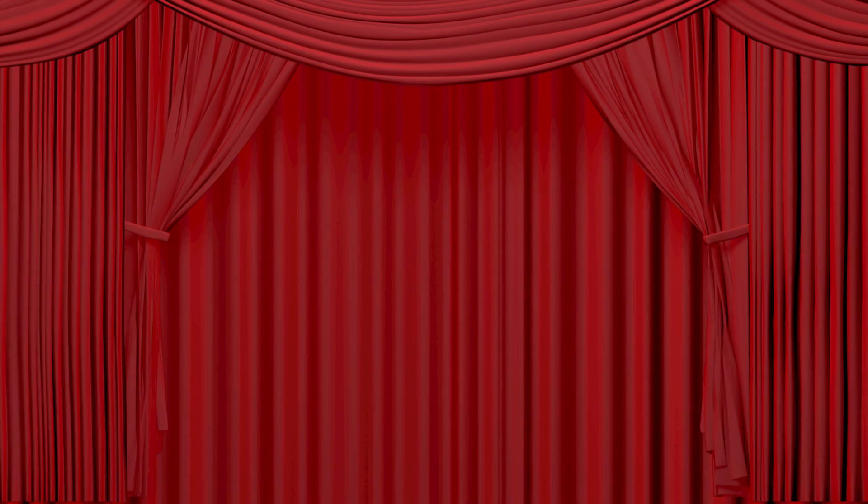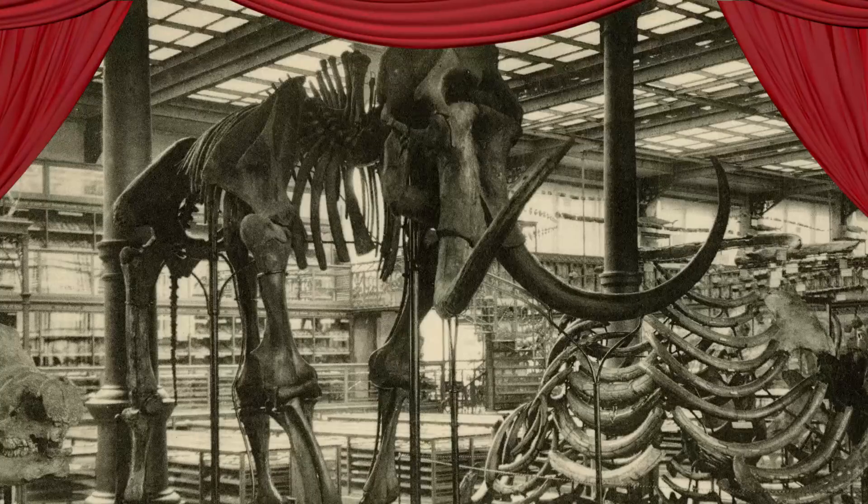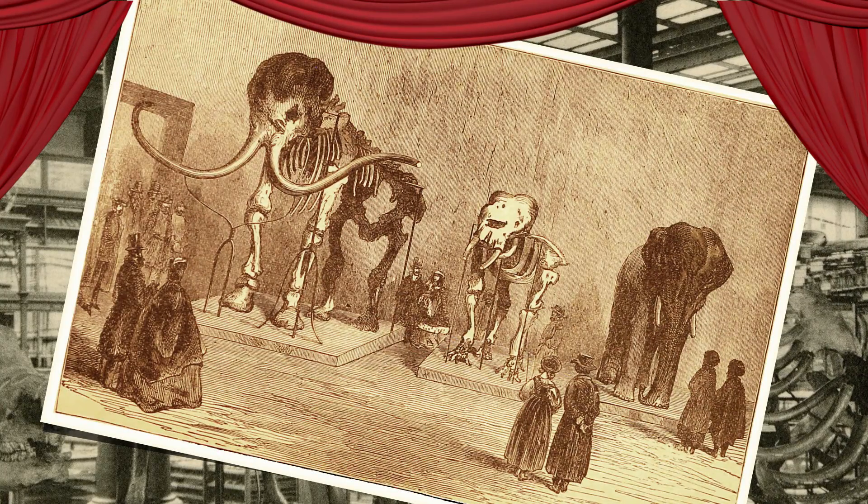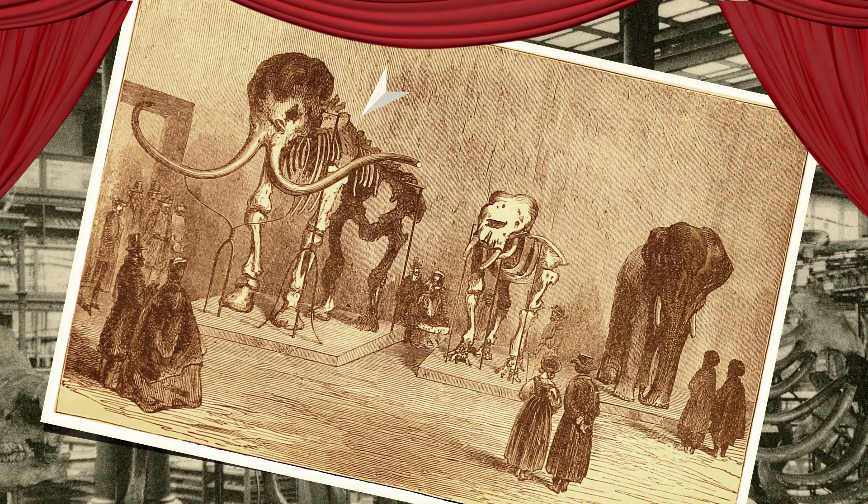A year later, visitors came from all over Europe to admire this giant from the Ice Age. At that time, the only other woolly mammoth on display was in St. Petersburg in Russia.